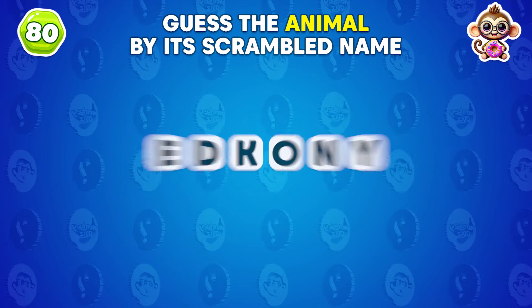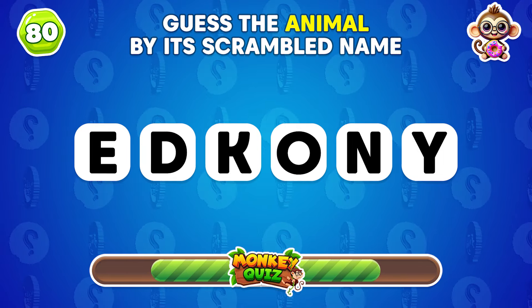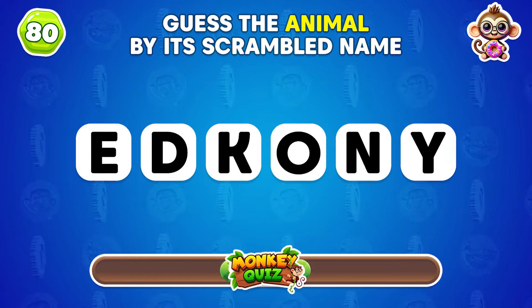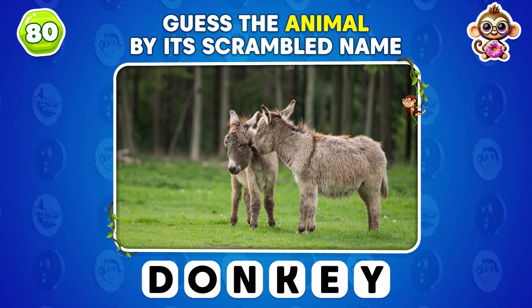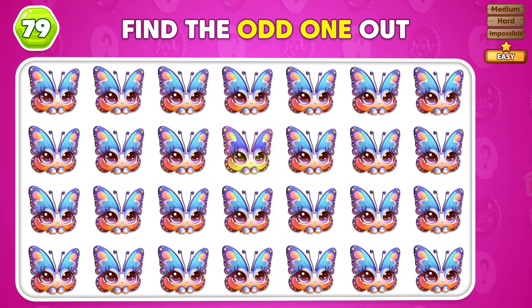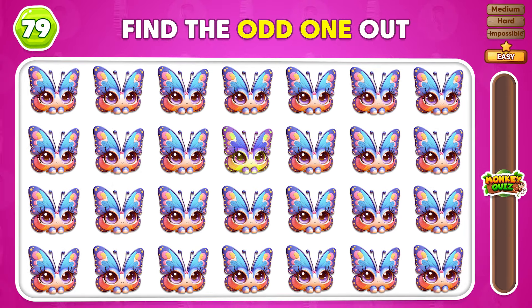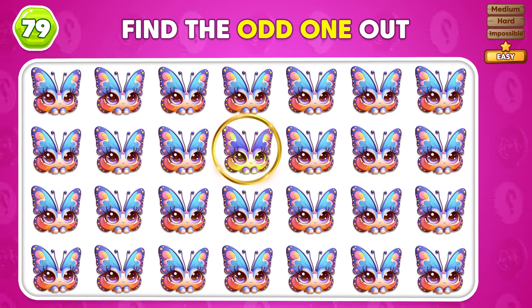Can you guess the animal from this scrambled name? The answer is donkey! Where's the odd butterfly emoji? Good answer! This one's different from the rest!